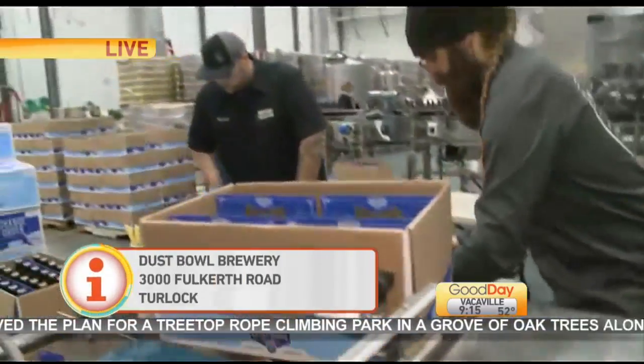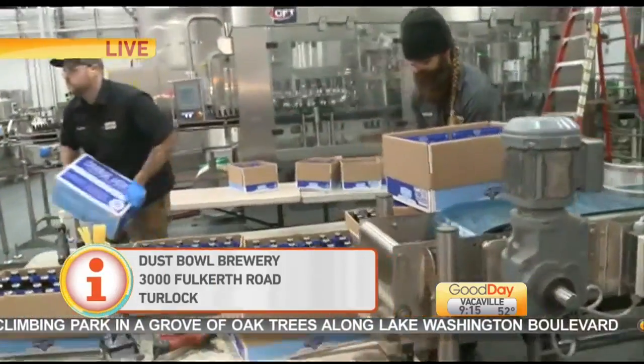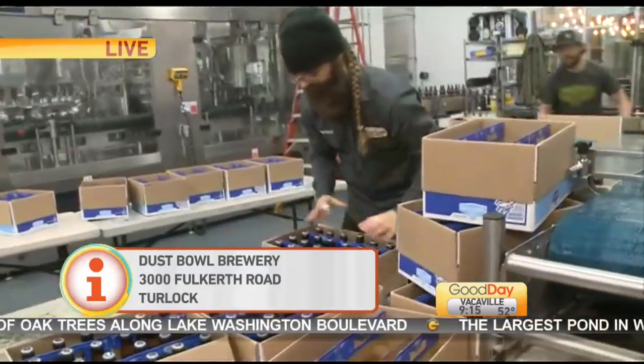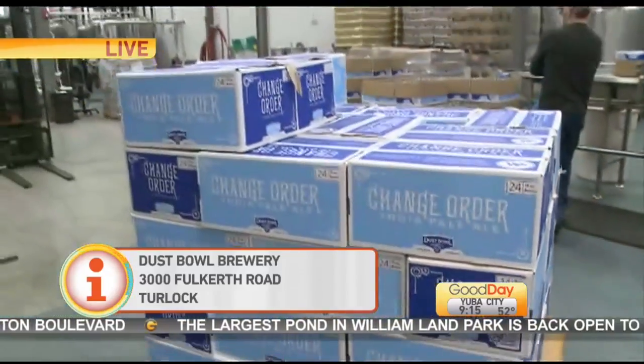Over here, the guys are pulling the finished product off the line right now. They're putting it back in the cases, sealing it up, and putting it on a pallet. It will go inside the cold box and eventually to one of our distributors and then onto a shelf near you. Very cool — thank you so much.